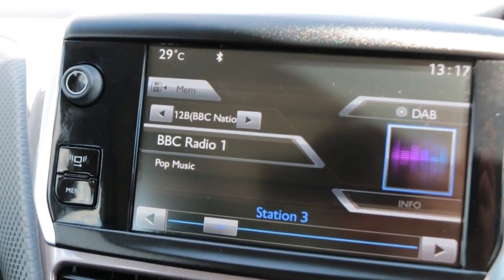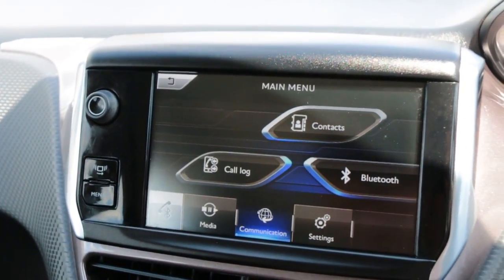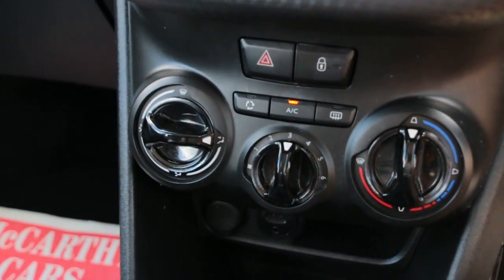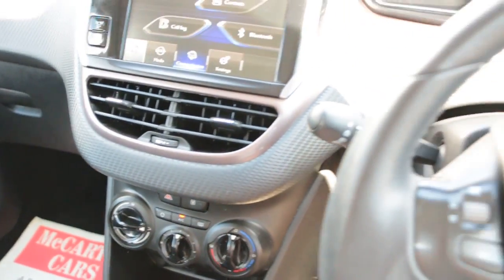The car has DAB radio, telephone and Bluetooth connection, AUX, USB, air conditioning, and a multifunction steering wheel.